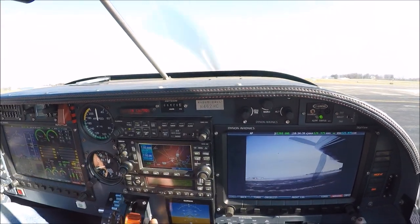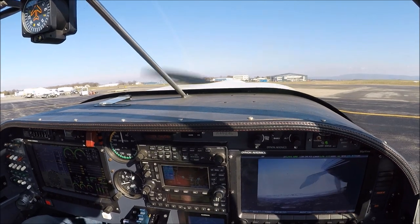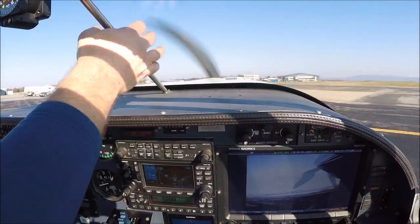Nice short takeoff. The wind right now is 210 at four, altimeter two niner eight niner. Thanks for the numbers, 462 Mike Charlie.